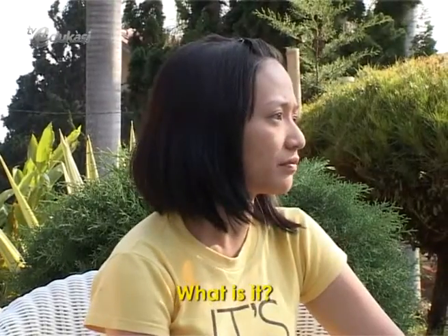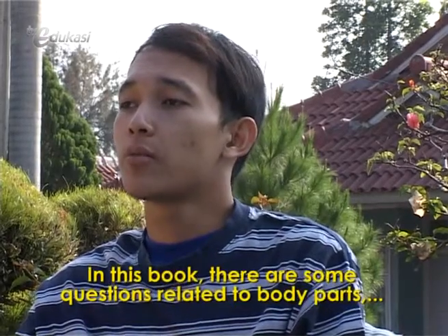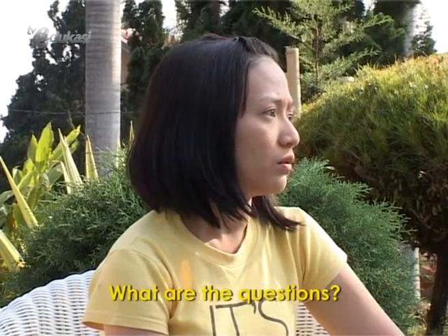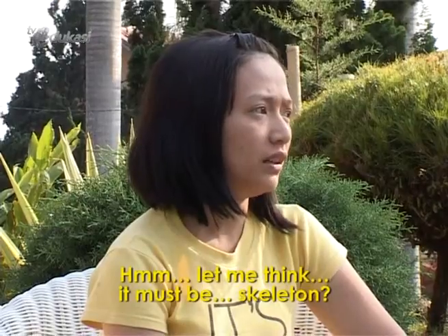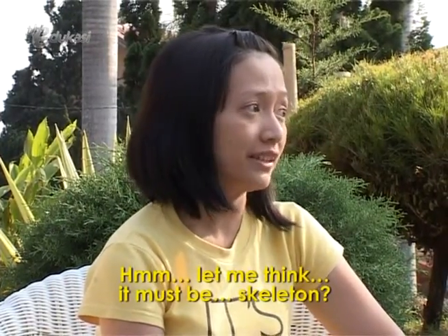What is it? In this book, there are some questions related to body parts. Let's see if you can answer them. What are the questions? What holds up our body? Hmm, let me think. It must be... skeleton?